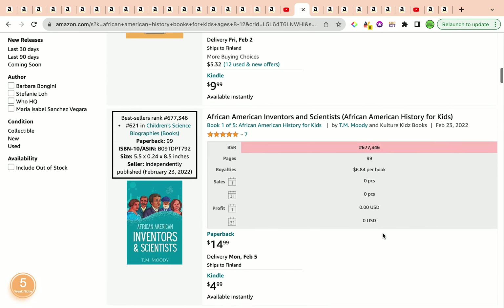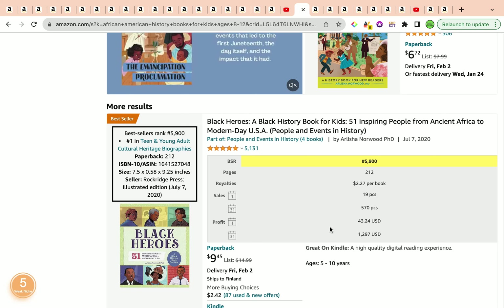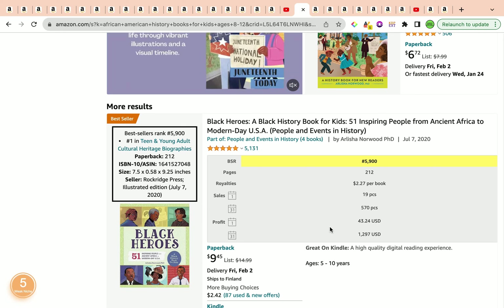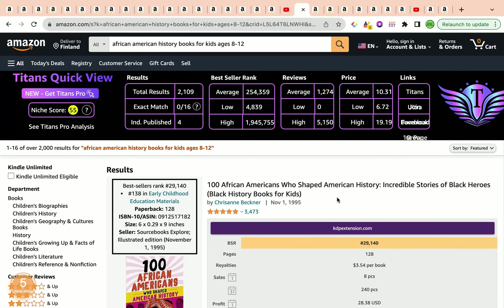We also have other books that are really good bestsellers. Just coming halfway through the first page, we have three bestseller books all having bestseller ranks under 100,000, which is ideal. There's a lot of opportunities in this keyword. With that being said, let's head over to the second and final keyword for the day.